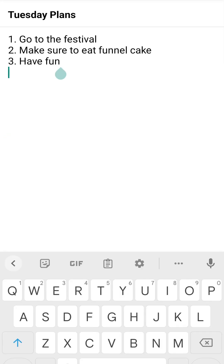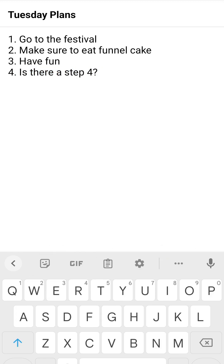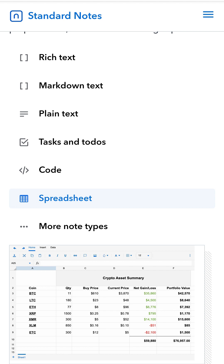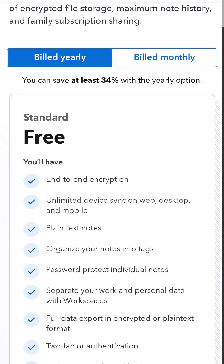Other than that, the free plan is plenty for me. I can write simple notes and access them on other devices like my desktop. There are paid plans for additional features like a checklist, rich text formatting, spreadsheets, and more. But I think the free plan will be enough for most people writing simple notes.